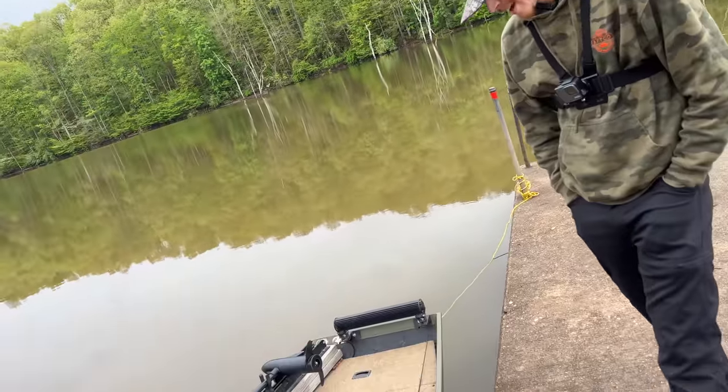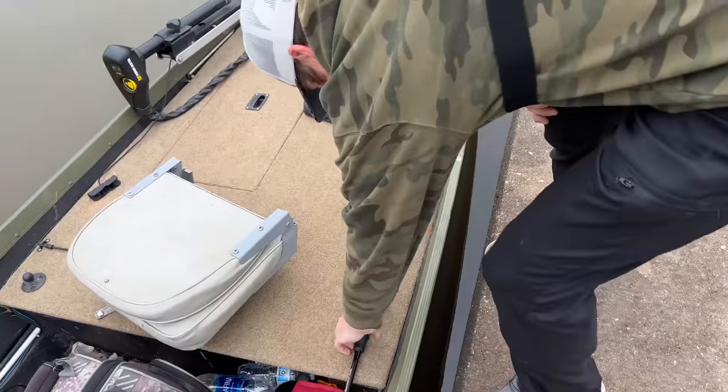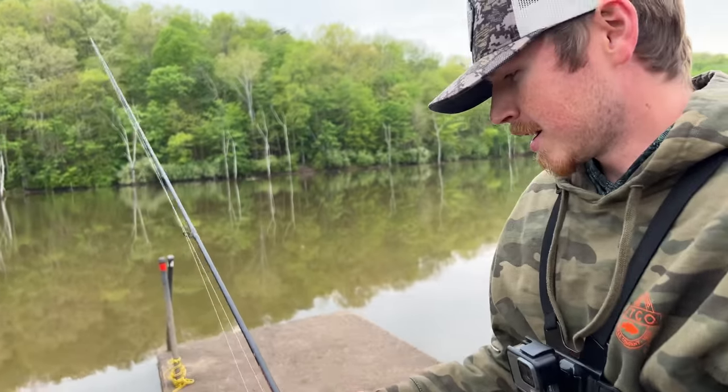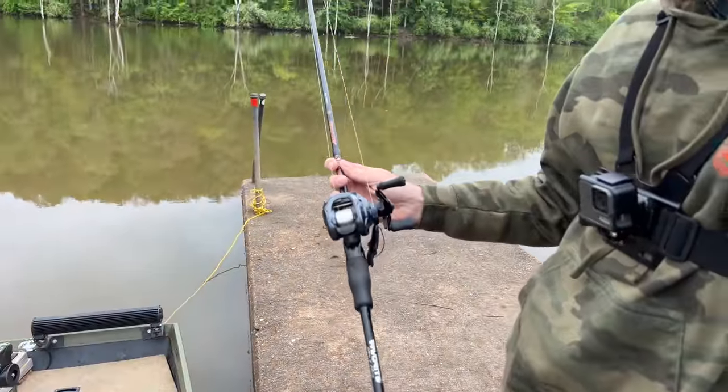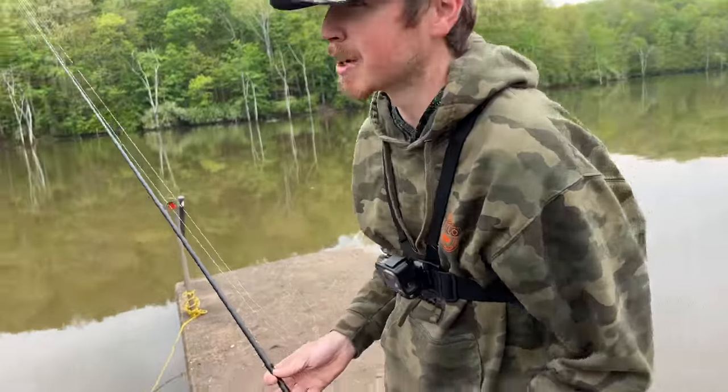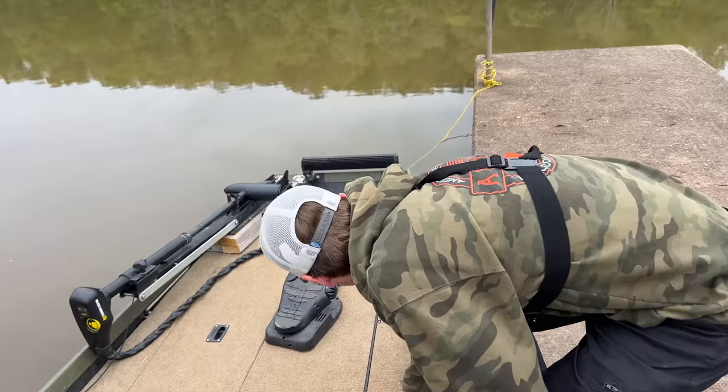Let's break down the rules. It's the One Rod, One Reel Challenge. Logan selected his Daiwa Tatula reel on a Favorite six-stick, with 15-pound P-Line and a Bandito Bug — probably starting with that, then maybe switching to a chatterbait when it gets windier. That's actually a very similar strategy to mine.